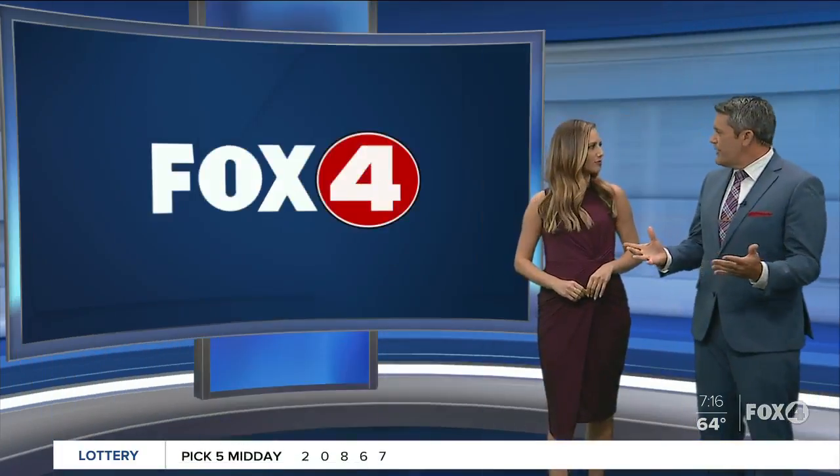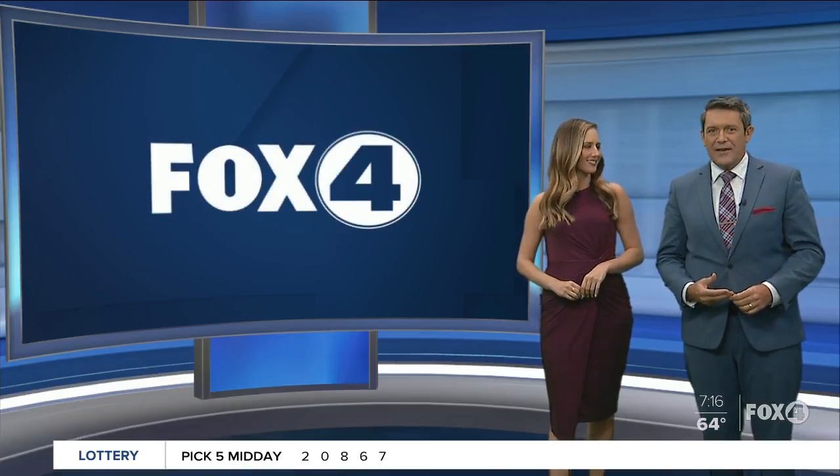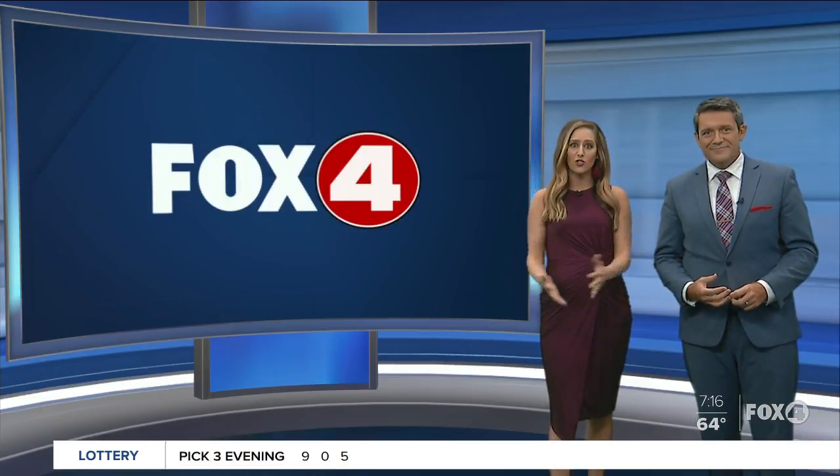As just about everybody who lives here knows, Southwest Florida is known for its wildlife. The Everglades is one of the many places you can experience it. And if you do, we suggest you check out Audubon Corkscrew Swamp Sanctuary — it's amazing. Just east of Naples, that's where Nolani is right now.